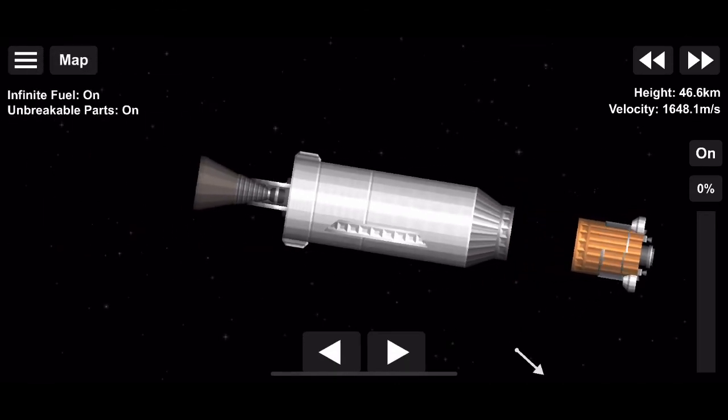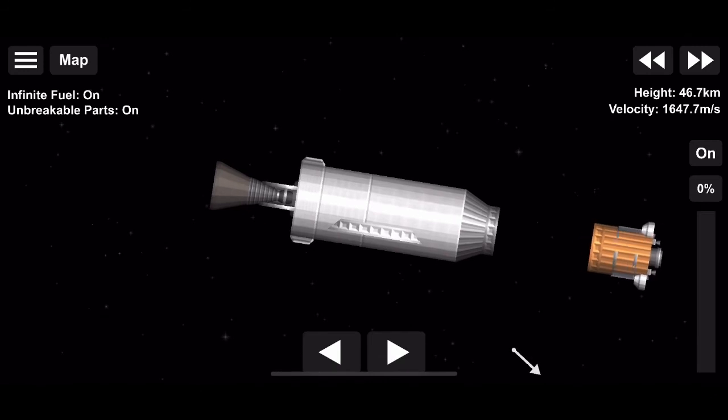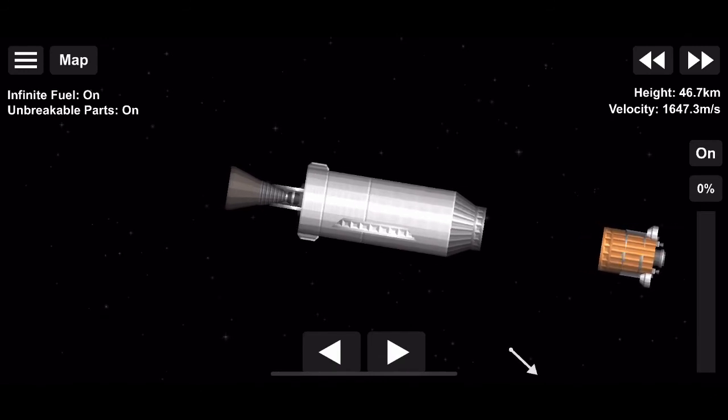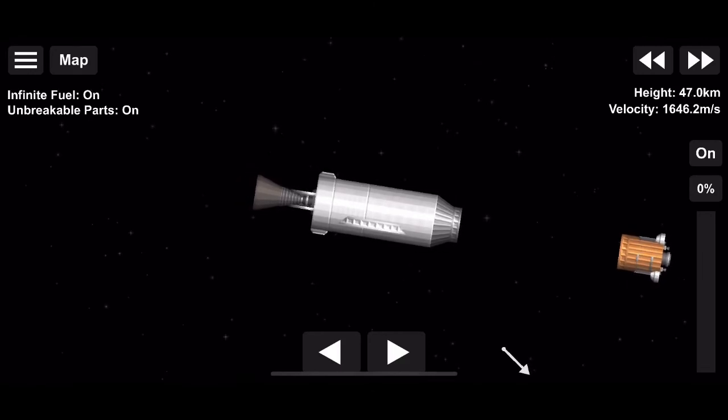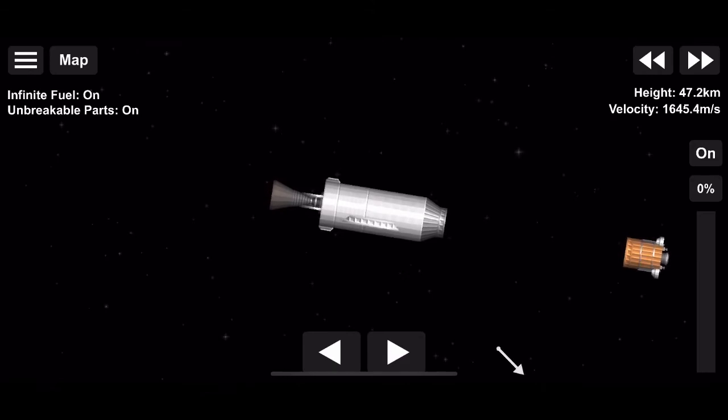SALCOM separation confirmed. Successful deployment of the SALCOM 1B satellite. As a reminder, this satellite — along with SALCOM 1A — is designed to gather soil moisture data to help increase the productivity and competitiveness of the agriculture sector.